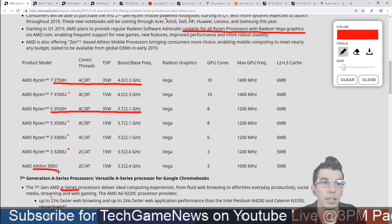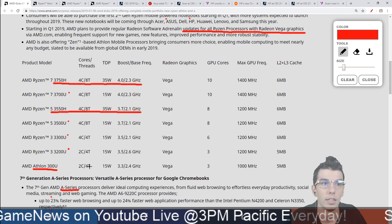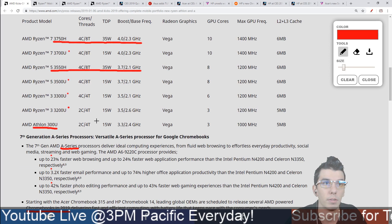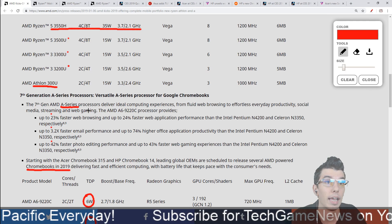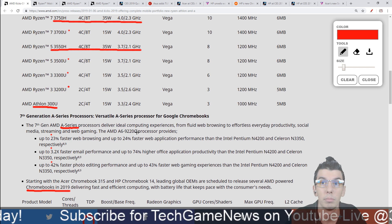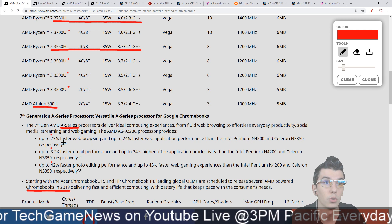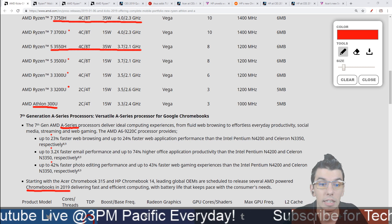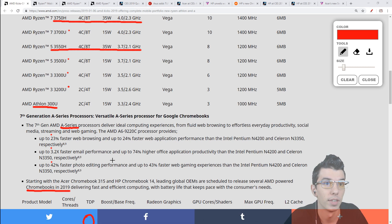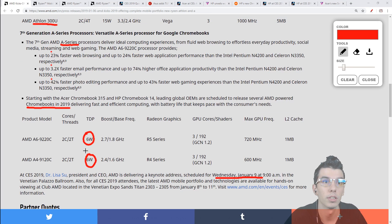There's also one Athlon 300U CPU — a two-core, 15-watt part, likely for Chromebooks. The A-series are also for Chromebooks: the A6 and A4, competing with Intel Pentium and Celeron CPUs. AMD claims 23% faster web browsing, 24% faster web applications, 3.2 times faster email, and 42% faster photo editing. AMD-powered Chromebooks are coming in 2019, and we have two Chromebooks to talk about shortly.